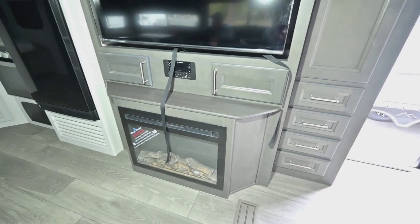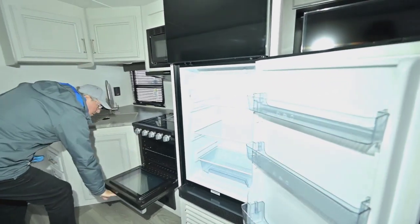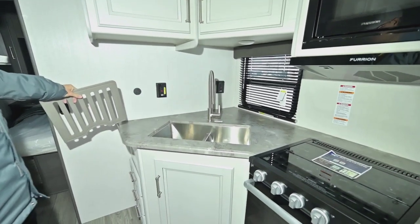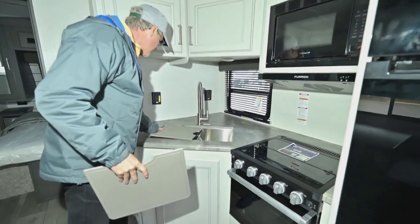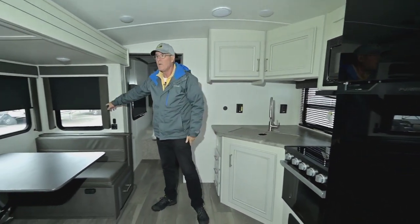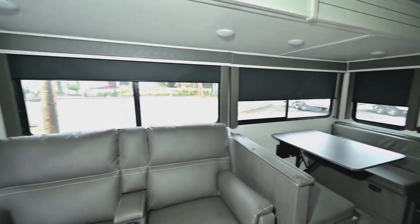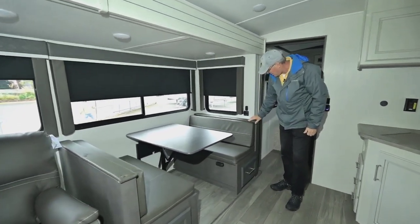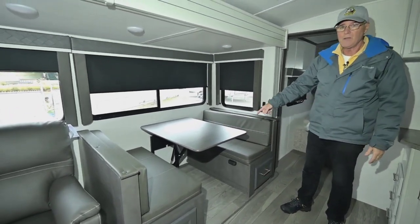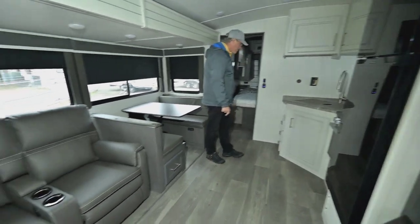The larger refrigerator is set a bit higher so you're not reaching down on your hands and knees to get milk out. There's an oven with a glass front panel, stainless in the kitchen, and storage behind and to the right. You sacrifice a little counter space for the smaller footprint, but you get a large slide out and huge room. Windows all around the slide out provide extra ventilation, with nice blackout shades and valances. The booth seats tuck in and can convert into a bed for additional sleeping.